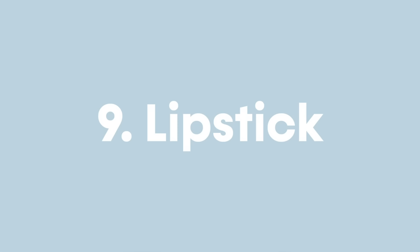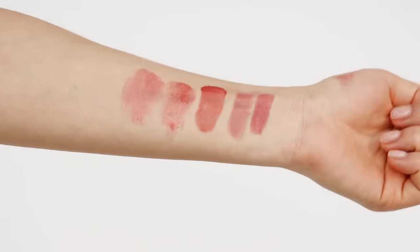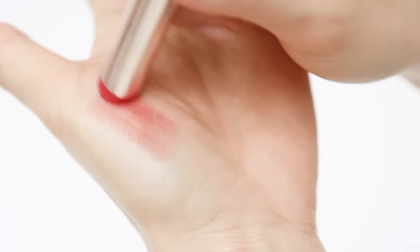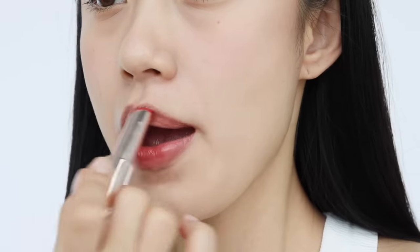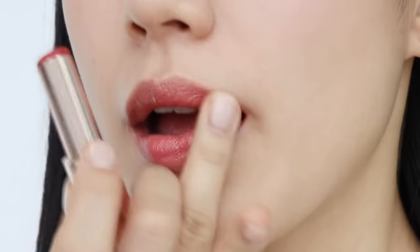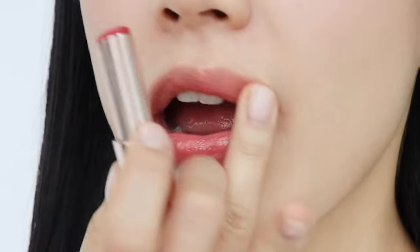For lipstick, I don't have any special tricks for application, but choosing the right color is key for a natural look. I'd highly recommend choosing something pink, neutral pink, or something that mimics your natural lip color. Apply it directly onto the lips — not fully, but leave the outer part of your lips empty — and then blend with your fingers.